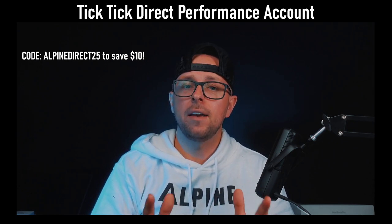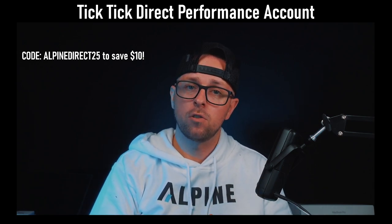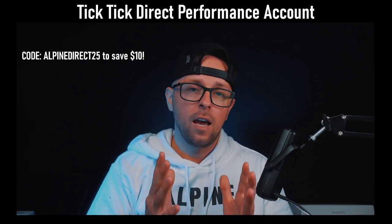In my case, on day number three, which is today, I went above the safety threshold and I'm able to get myself a very small but good payout. We'll do that really quickly and show you guys how it's done.